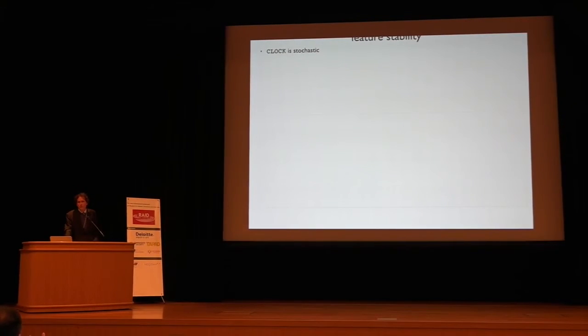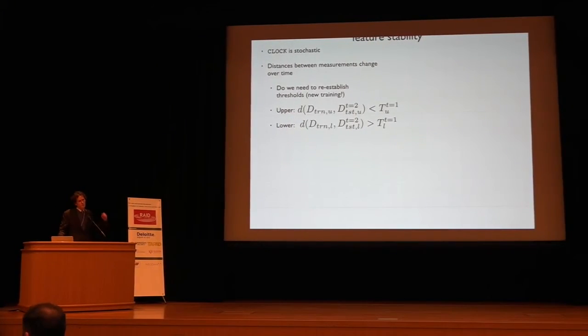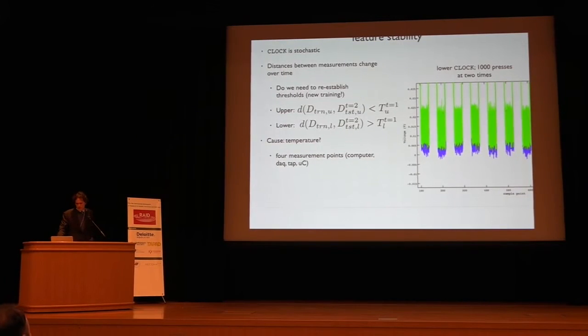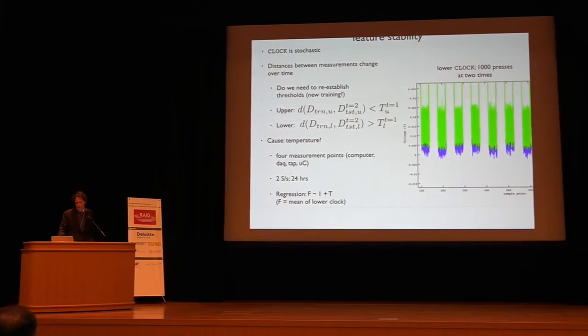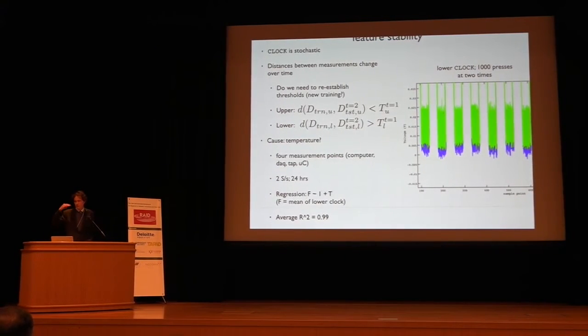Are the features stable over time? For the upper level, yes — features are stable and no new training periods are needed. For the lower level, no — new training data is required, meaning you'd have to re-authenticate the keyboard every time you turn off the computer. We observed a very perceptible shift in 1,000 overlaid keyboard signals at two different times. We investigated whether this was caused by temperature: measuring four points of interest at two samples per second for 24 hours and performing regression, we found the mean of the lower clock is proportional to temperature with an R-squared of 0.99. We can therefore adapt the feature by moving the voltage level threshold.